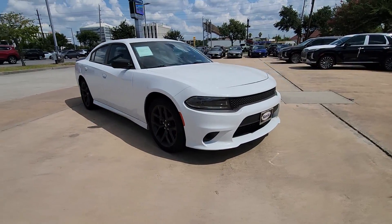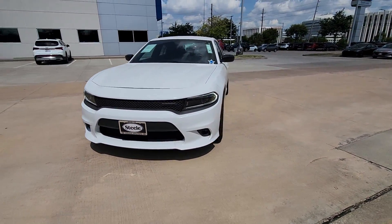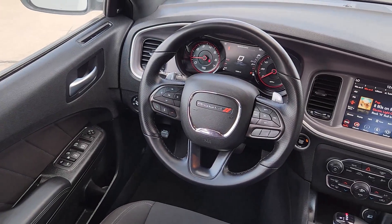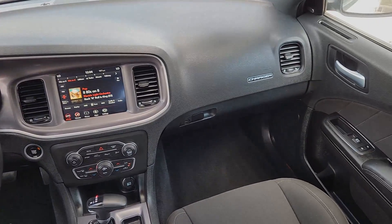These are just some of the great options this vehicle comes with: V6 cylinder engine, fog lamps, satellite radio, backup camera, dual zone AC, Bluetooth connection, rear wheel drive, auto dimming rear view mirror, universal garage door opener, and passenger vanity mirror.